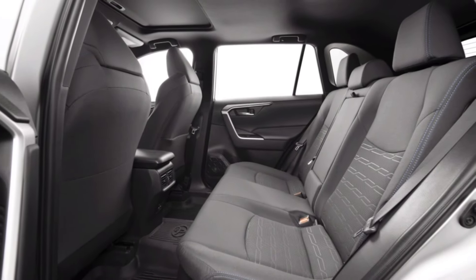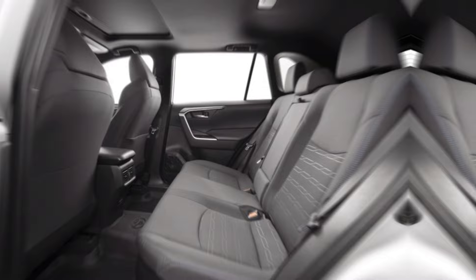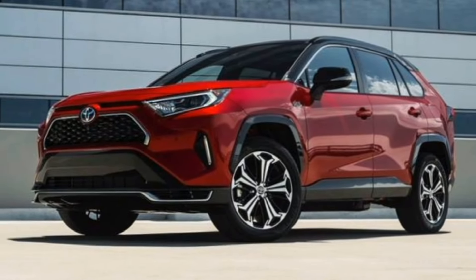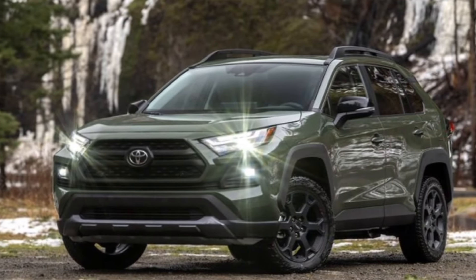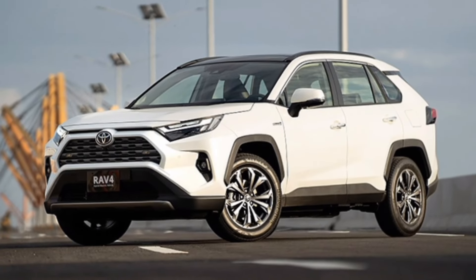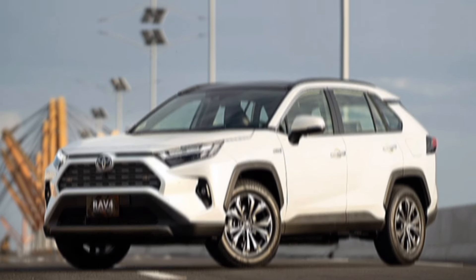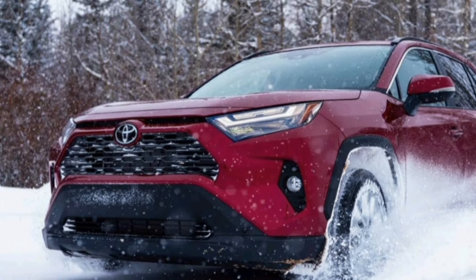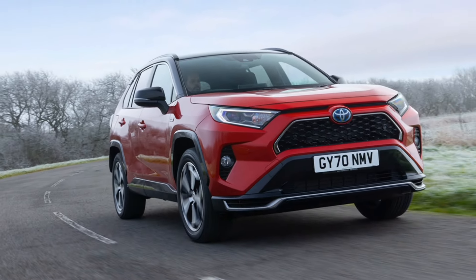Performance and efficiency. Now, let's talk about what really matters — the powertrain. The 2024 RAV4 Hybrid uses the same 2.5-liter hybrid engine as before, but it's been tweaked for slightly more power and improved fuel efficiency. We're talking an estimated 41 miles per gallon combined, which is impressive for a compact SUV. And let's not forget the smooth, quiet ride that's a hallmark of hybrid technology.